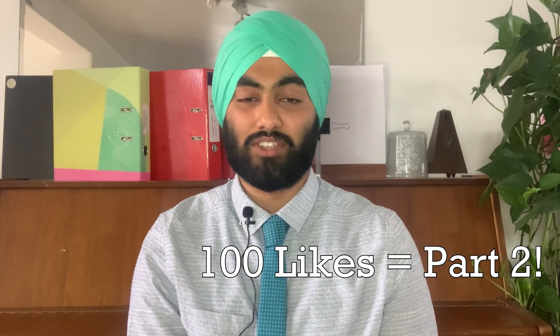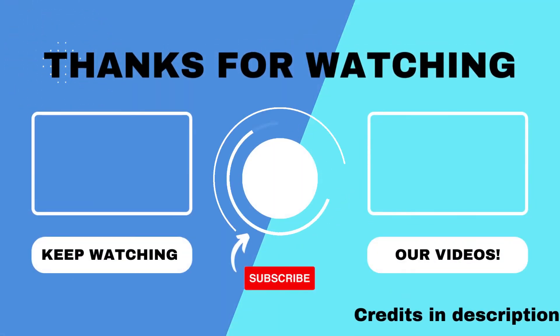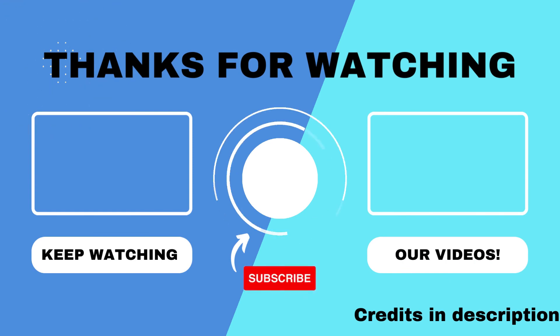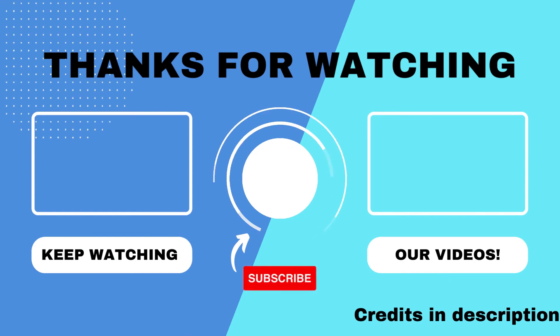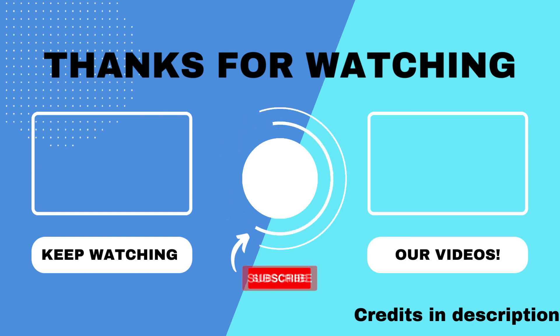Do comment down below if you would like me to do a part 2 of this video. If this video gets 100 likes, I will do a part 2 anyhow. Make sure you hit that like button. Thank you for watching the video. Be sure to like it if you enjoyed it, and leave your comments and suggestions down in the comment section below. Don't forget to follow us on our social media channels, and click on the on-screen cards to watch another one of our videos or to subscribe. Don't forget to share this video if you found it useful. Further information can be found in the description, and thank you very much.